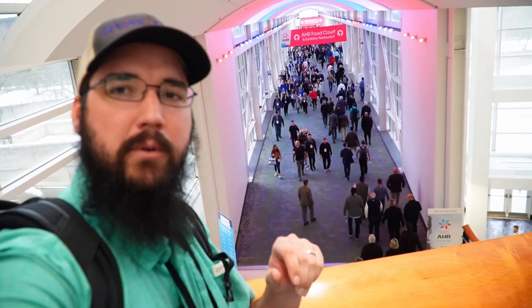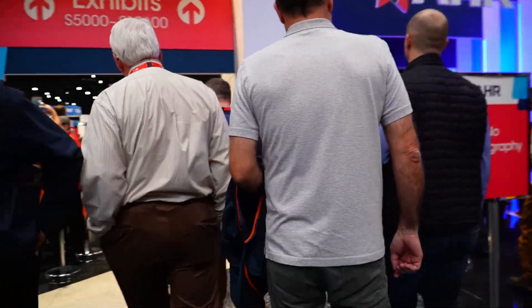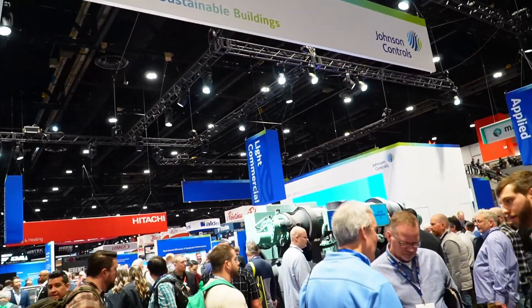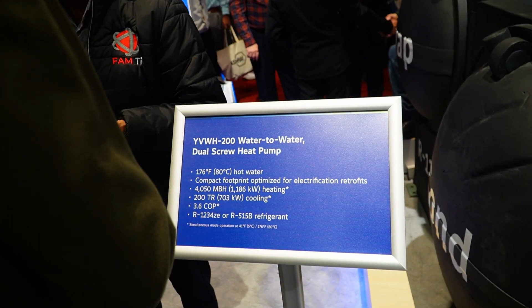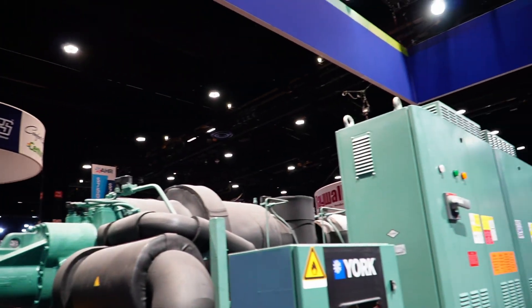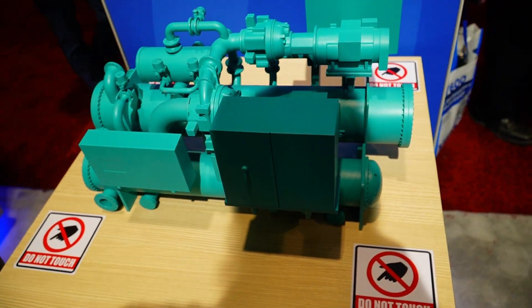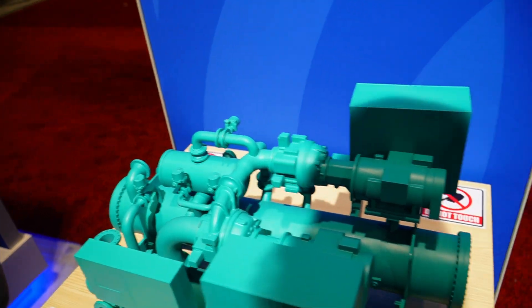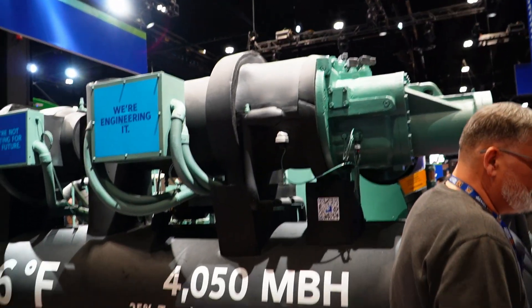I feel way better after lunch and a break. Look at all these people. What's surprising is they've got screws — I really would have thought they'd have brought centrifugals out here. There's a 200-ton YVWH dual screw using R-1234ZE. It's a positive pressure screw. CYK — compound centrifugal heat pump. Haven't seen one of those in the wild. The heat pump YK looks like a nice machine overall. No major complaints — it's a screw that moves water and refrigerant.